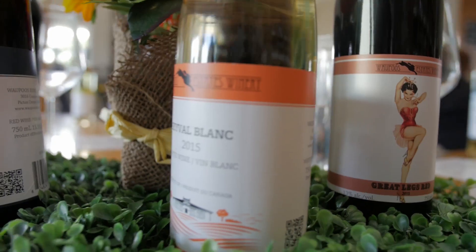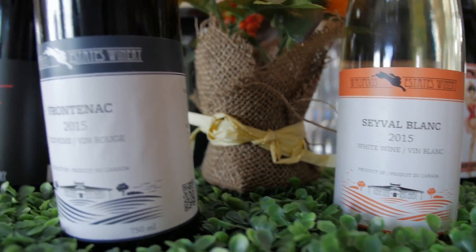That's amazing, and what kind of wine do you make here? We have red wine, white wine, sparkling wine, and ice wine. Oh my gosh, that's a lot of different kinds of wines. So should we check out where you make them? Absolutely. All right, let's go.